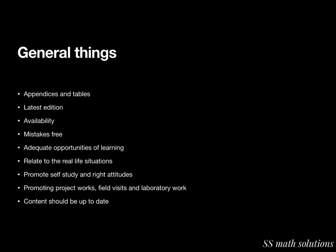For general qualities: at the end of the book there should be tables and appendices. The textbook should be the latest edition with necessary modifications. The book should be moderately priced and readily available in the market. Diagrams and figures should be present wherever needed. It should be free from mistakes and provide sufficient materials to motivate students to solve problems. Students should get adequate opportunity for learning through independent effort, and problems should relate to real-life needs and the physical and social environment of the learner.